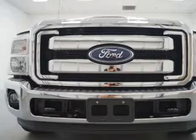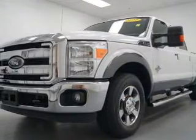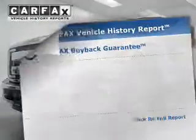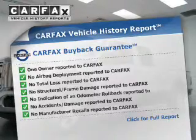Stand out from the crowd with premium wheels. Brake safely with the anti-lock braking system. Enjoy the flexibility of multi-zone temperature controls. Know the history on this ride and greatly reduce your buying risk with the included Carfax vehicle history report.